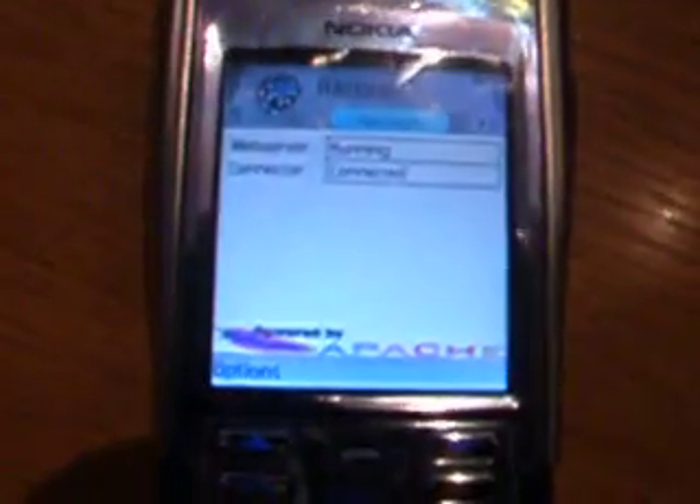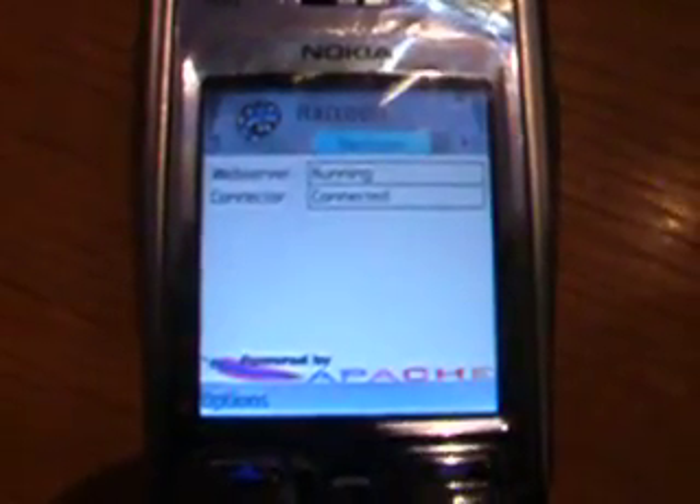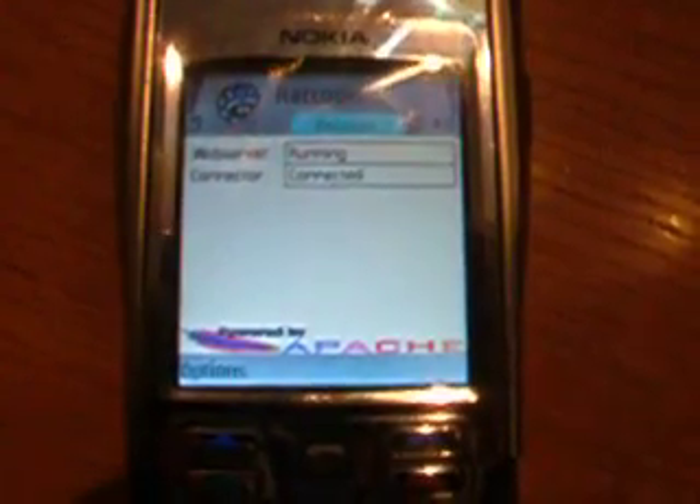Open up Raccoon now, and you'll see that it says web server running and connector connected, and you'll see the Apache logo just below there.